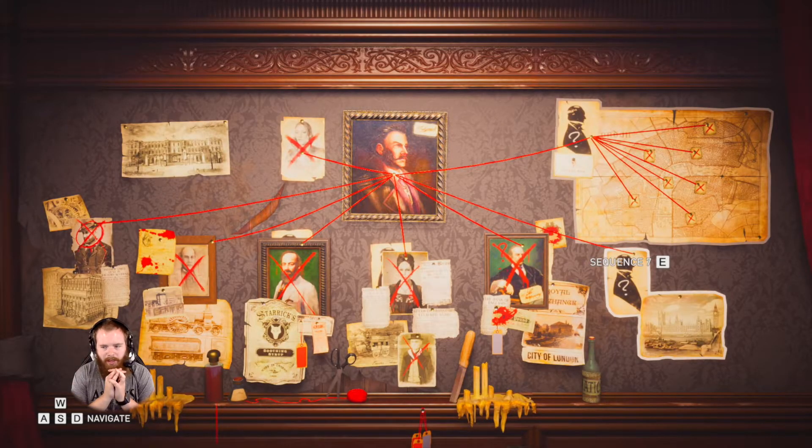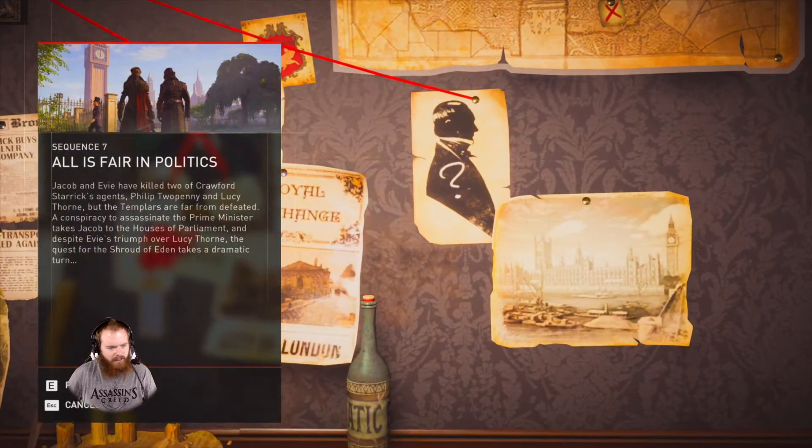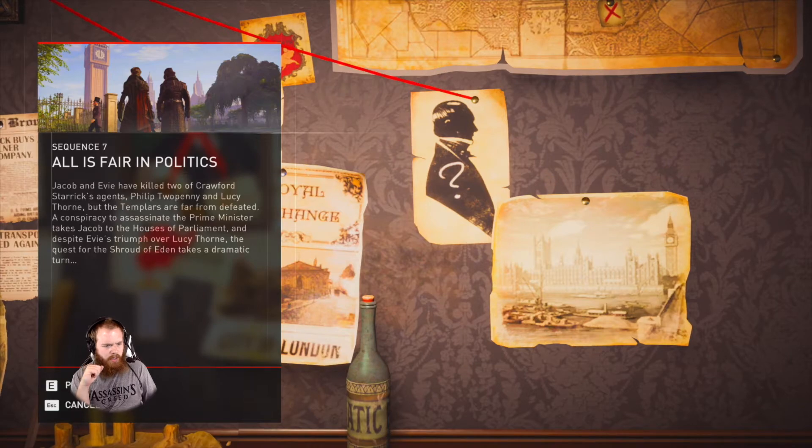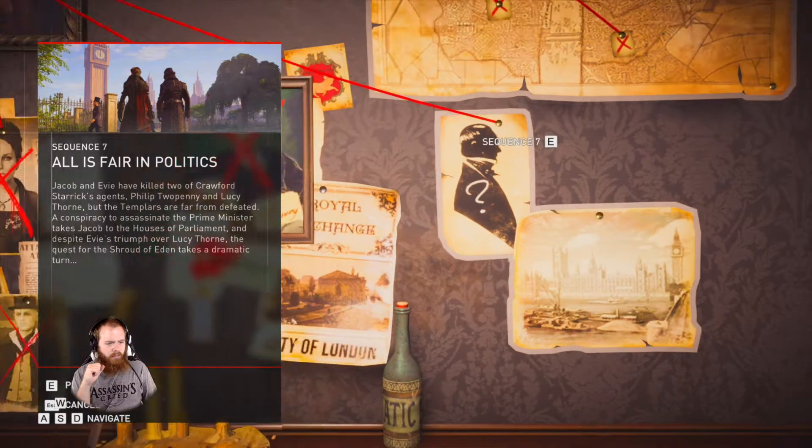He's not just twiddling his fingers and thumbs. Wait, are we done with that sequence? Is that seven complete? That's seven completed, I guess. No, it's not — we can still go back to seven. There must be more to have. Or did we just finish six and now we're on to seven? Two Penny and Lucy — the Templars are far from defeated. Jacob and Evie have killed two of Crawford Steric's agents, Philip Two Penny and Lucy Thorne, but the Templars are far from defeated. A conspiracy to assassinate the Prime Minister — take Jacob to the House of Parliament. And despite Evie's triumph over Lucy Thorne, the quest for the Shroud of England takes a dramatic turn. Let's do it, boys!